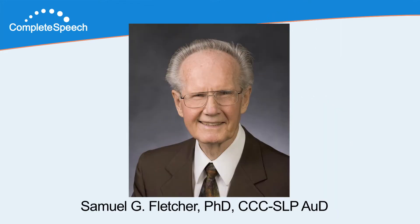Complete Speech was founded by Dr. Samuel Fletcher, an internationally distinguished speech-language pathologist and audiologist, who in 2007 was awarded the highest honors from the American Speech and Hearing Association.